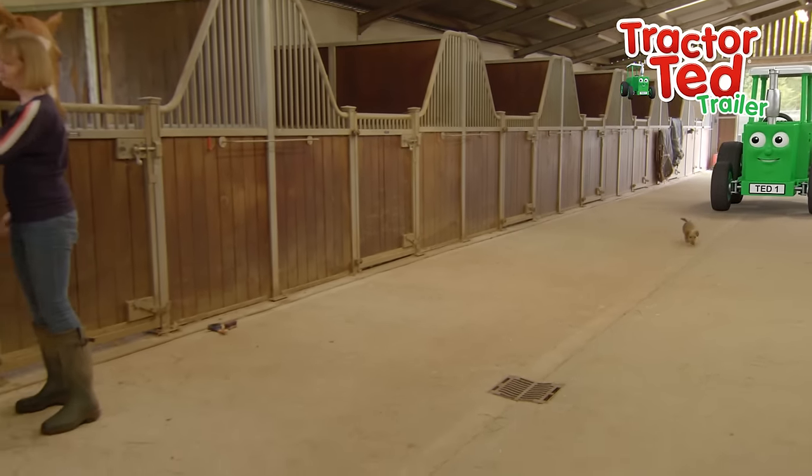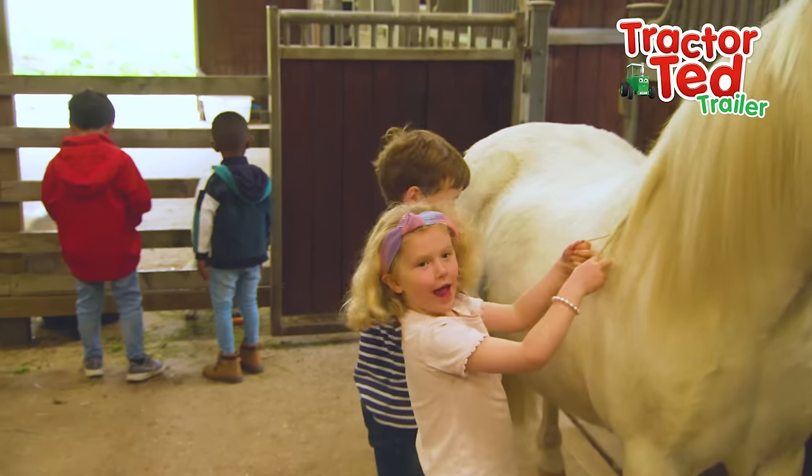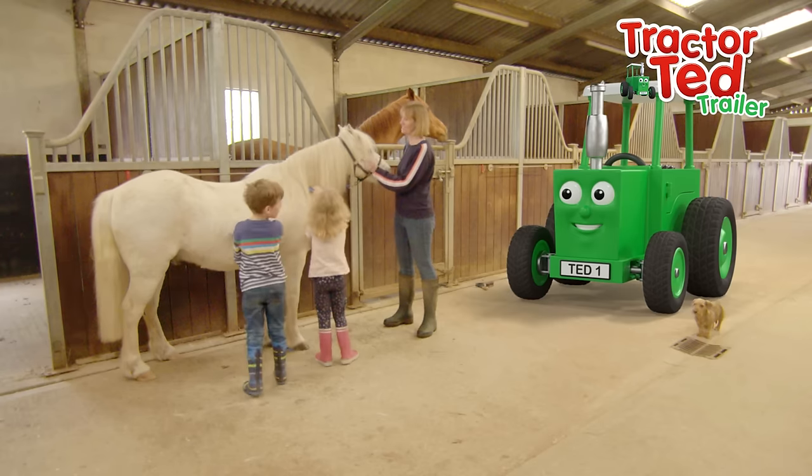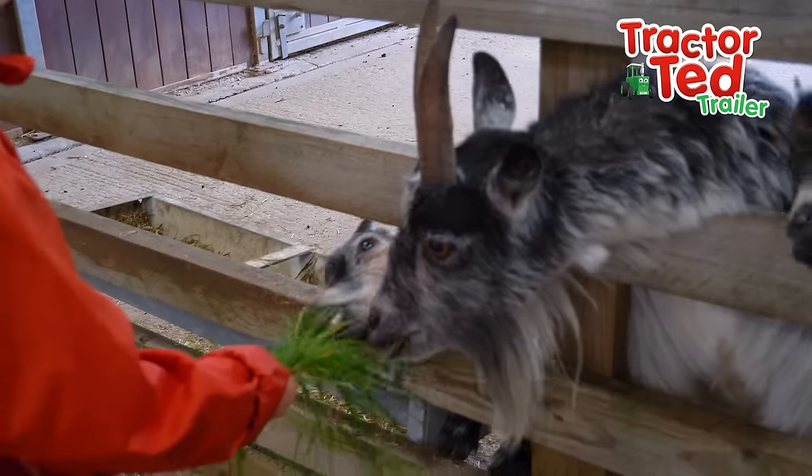Here they are! Hello! Some of the children are brushing the pony and some are feeding the goats.